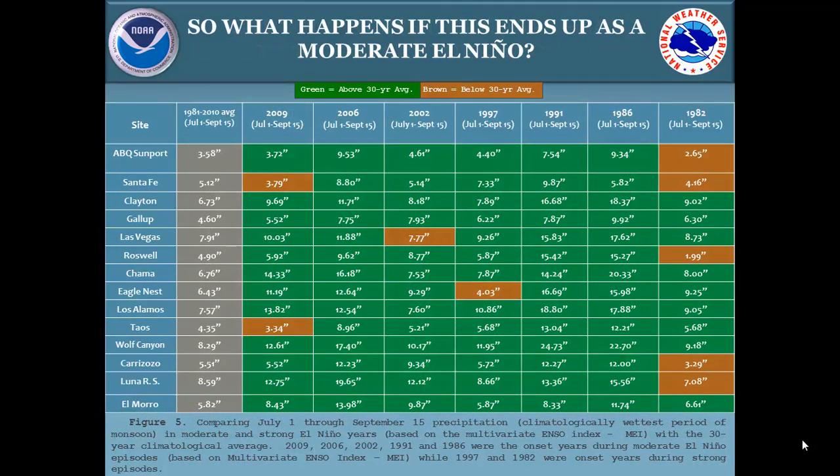I looked back at all years with weak to moderate, moderate, or strong El Niño values in the equatorial Pacific. The two strong events were 1997 and 1982. Moderate events were 2009, 2006, 2002, 1991, and 1986. The main takeaway is that all these sites were above average — if not well above average — during the climatologically wettest period of the monsoon season, July 1st through September 15th. In fact, 1991 and 1986 stand out with most sites recording double their seasonal average for that time of year.